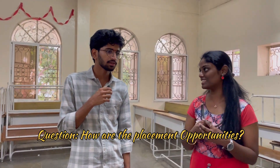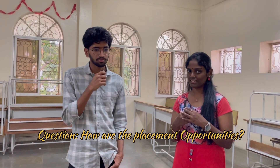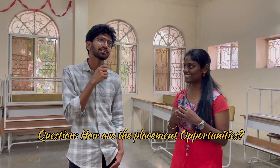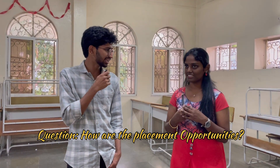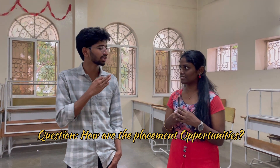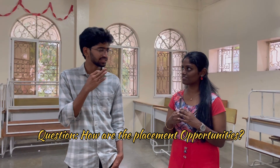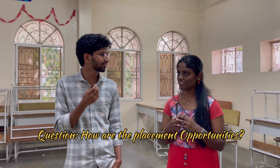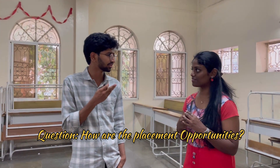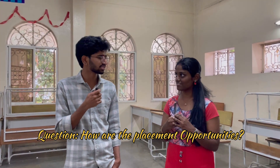How are placements going? This will be the first batch graduating from Osmania University for AIML. Placements have recently started, and we are having a good number. The market is still in some recession but coming out of it slowly, and we hope opportunities improve over time. We have good companies like Oracle, Darwin Box, TCS, and InSafe, which offer good packages. It's all about enriching ourselves with good skills — that's what it takes.